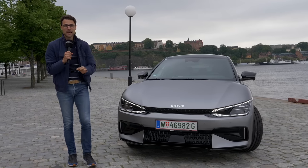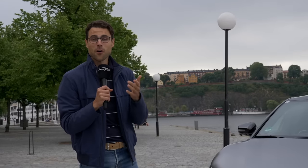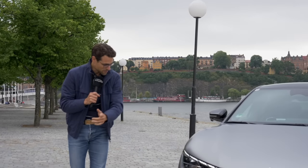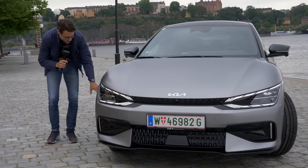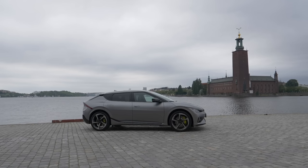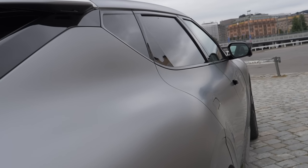3.5 seconds is the acceleration figure to 100 kilometers — or 62 miles an hour. It's really spectacular. And continuing on over here, the daytime running lights are also very modern. At the side profile, you can see these massive wheels. The car is 4.68 meters or 184 inches — the same length as all the other EV6 versions.